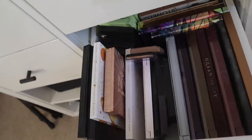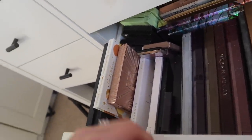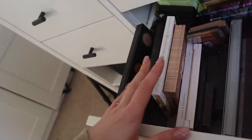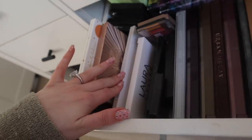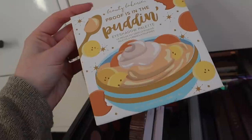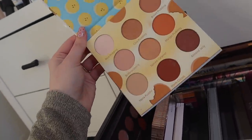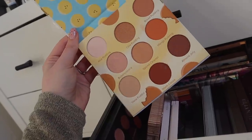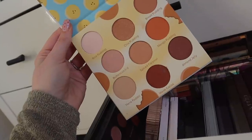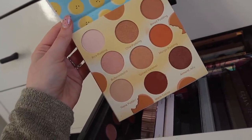Since there are also palettes down here, I'm going to pick something from there too. I'm going to use this one — when I originally got it in my FabFitFun box it was very warm and I really wasn't feeling warm colours at all, but since then I've been really really into them, so I think this actually might be something I'd want to use.